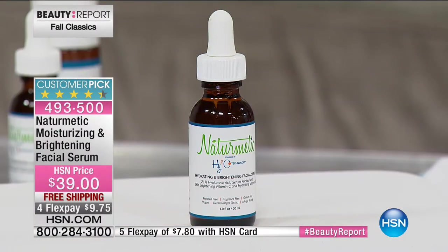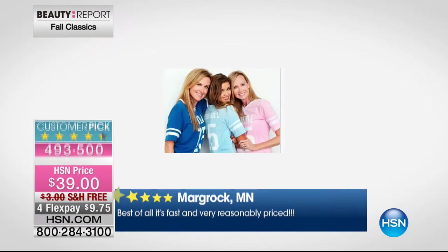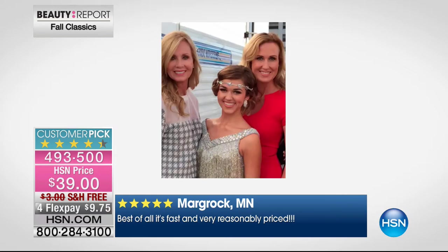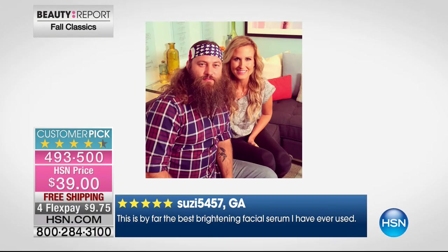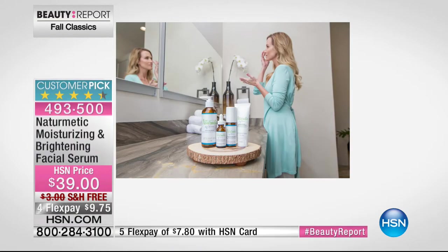There's a lot to look forward to on this beauty report. We have a favorite brand called Naturematic. You may remember Cori Robertson, who you have seen on the very popular show Duck Dynasty. She brings to us Naturematic. She has here for us — there's her beautiful mom — her daughter Sadie. We have watched her children grow up over the years. Her beauty is ageless and timeless. And there she is with her husband from Duck Dynasty.